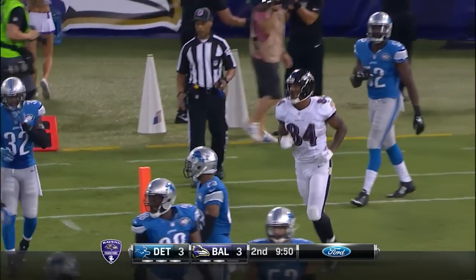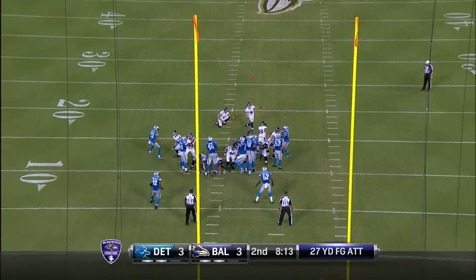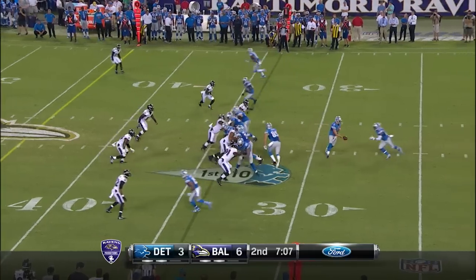That's a five-yard gain. Second down, on the right hash marks, and quick with a hold. Morgan snaps to Tucker — his kick is good. First and ten, Lions at the 33.